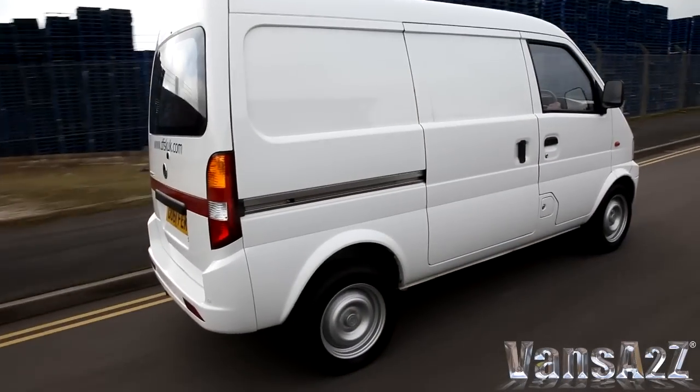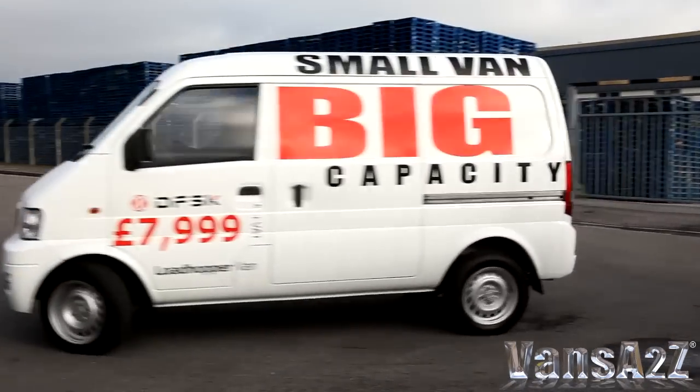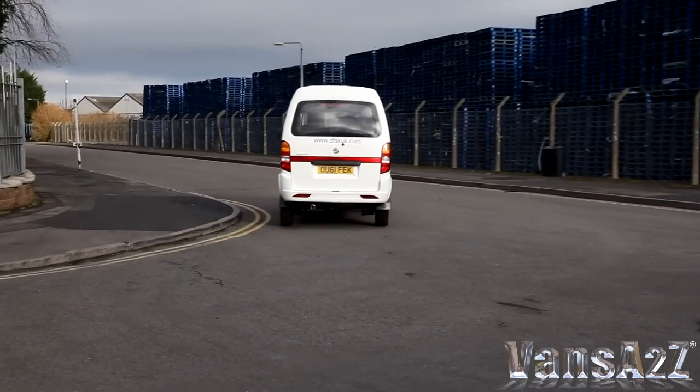For anyone who spends most of their time trundling around city centres, the compact Loadhopper makes a great deal of sense, both payload-wise and financially.